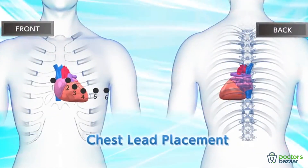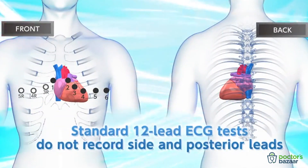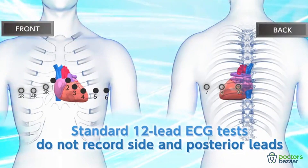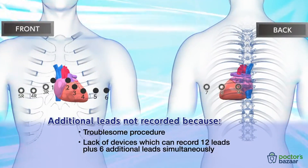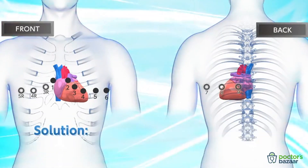Standard 12-lead ECG tests do not record the right-side leads, V3R, V4R, and V5R, or the posterior leads, V7, V8, and V9, because of the troublesome procedure and lack of devices which can record 12 leads plus 6 additional leads at the same time. To solve this problem,